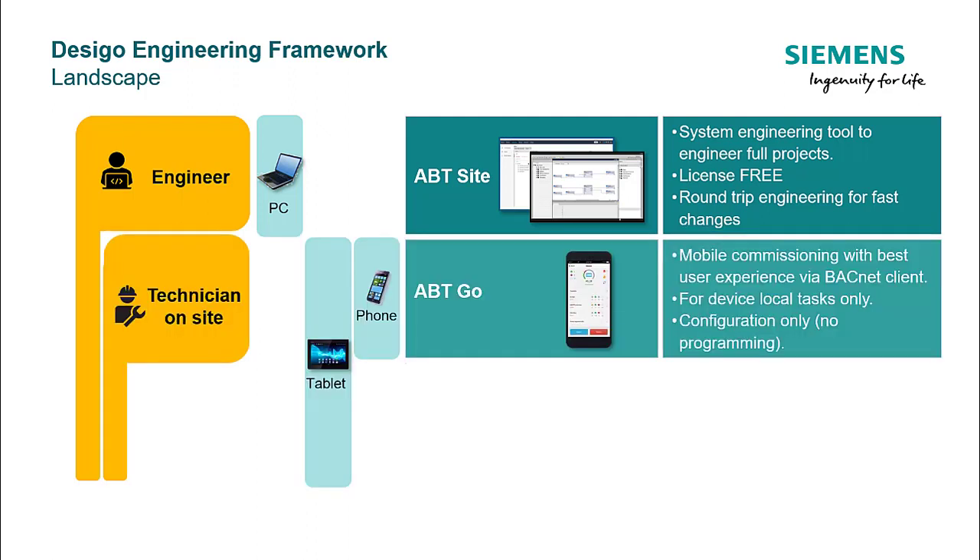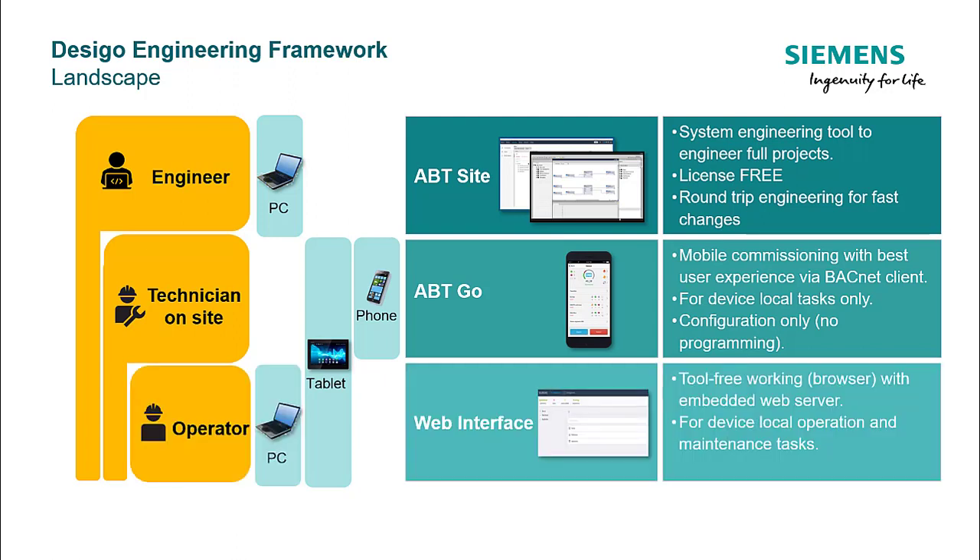ABT-GO, as mentioned before, is the mobile application which provides a user-friendly experience to the technician on site for commissioning the project. And, last but not least, an operator can use the web interface by accessing the embedded web server of the device for local operations and maintenance tasks.